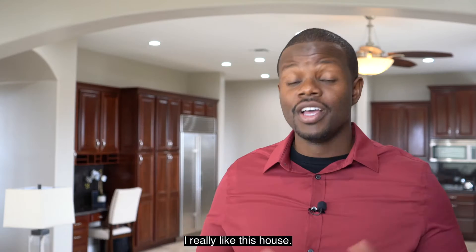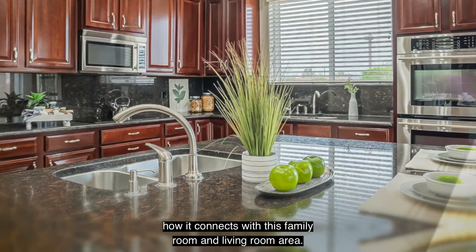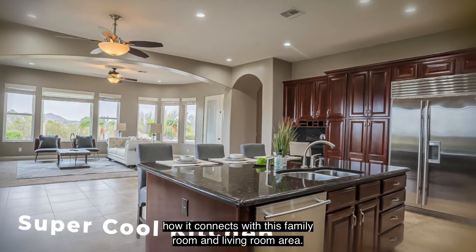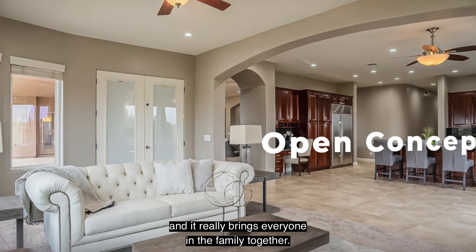I really like this house. My favorite thing about this property is the kitchen area — how it connects with the family room and the living room area. It's just so open, so modern, and it really brings everyone in the family together.